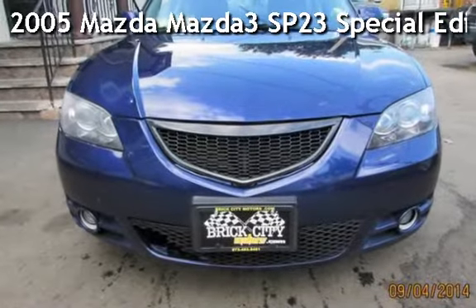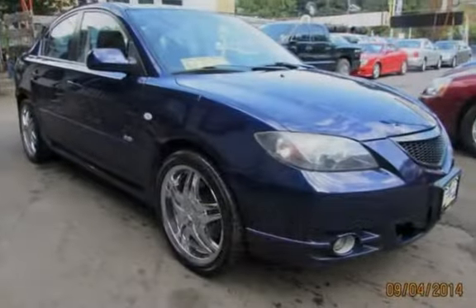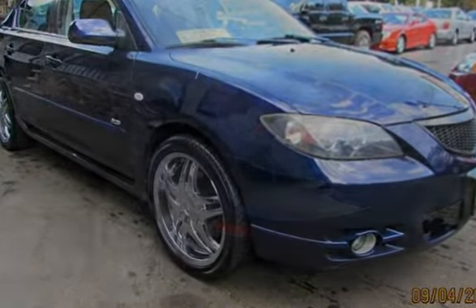Presenting a pre-owned 2005 Mazda Mazda 3. This four-door sedan has a four-cylinder, 2.3-liter i4 engine, with front-wheel drive, and a five-speed manual transmission.